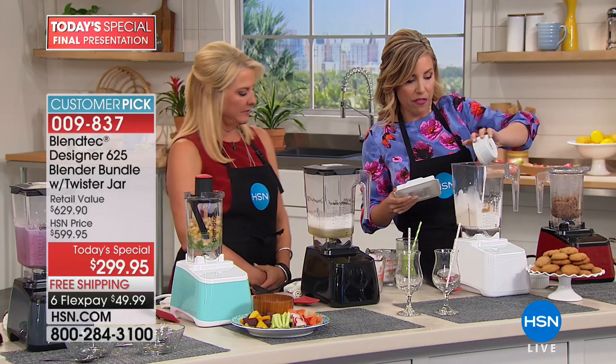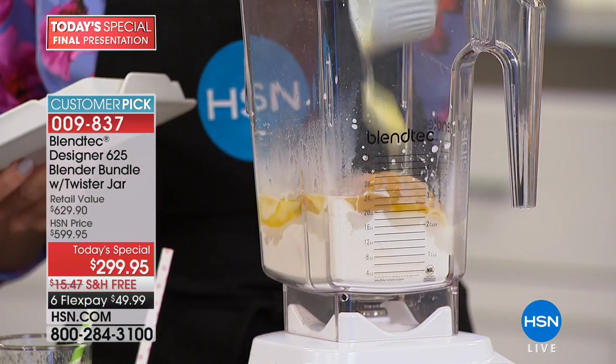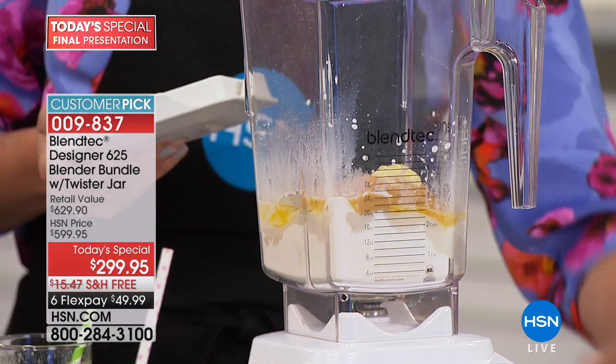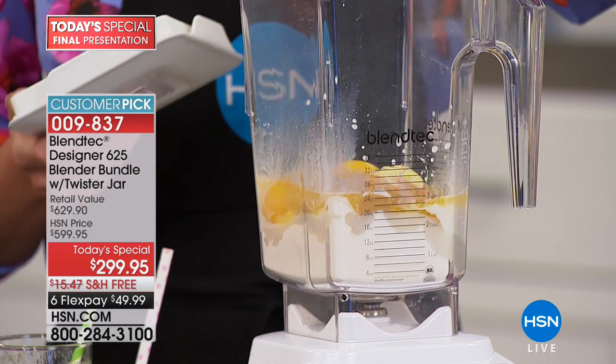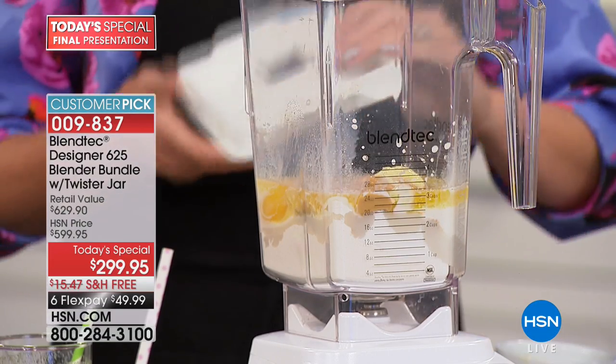Check this out — peanut butter cookies! The base is flour, sugar, the peanut butter we made in the Twister Jar, some butter, some eggs. This is Blendtec's peanut butter cookie recipe and everyone has been raving about them — this stack of cookies was a lot higher at the start of the day.